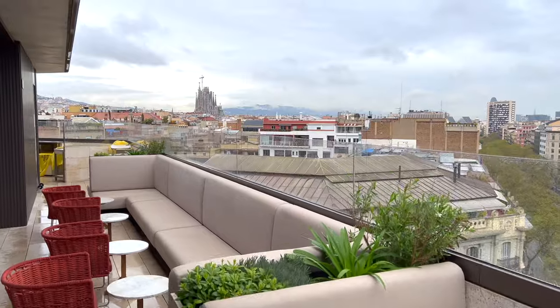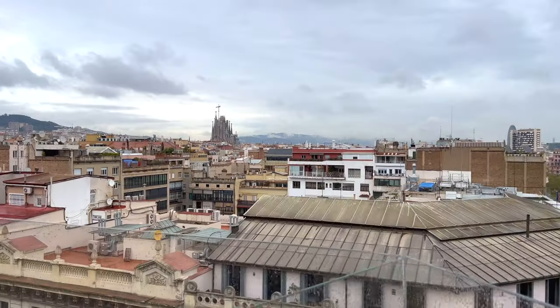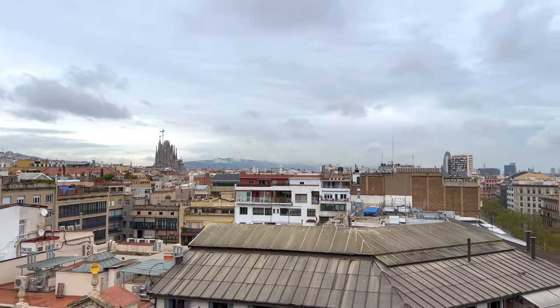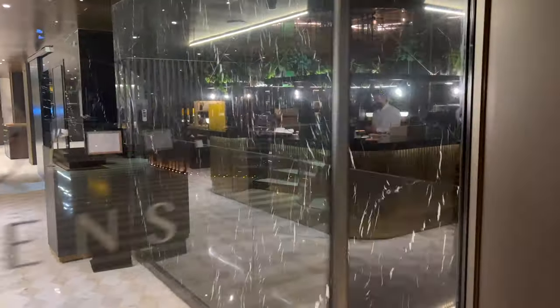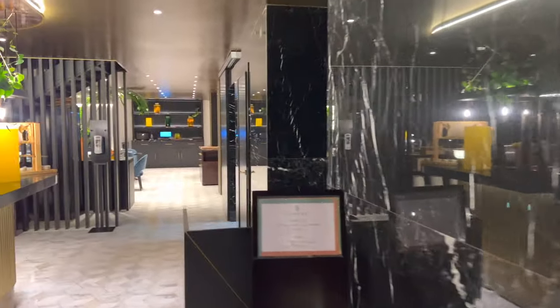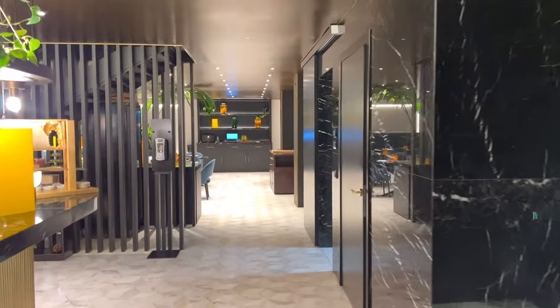If we walk around the perimeter a bit, we can catch a glimpse of the spectacular, but still unfinished Sagrada Familia. Now we're going to head down to the primary restaurant for the hotel, Virenz, where we'll take a look at the small breakfast buffet on offer.